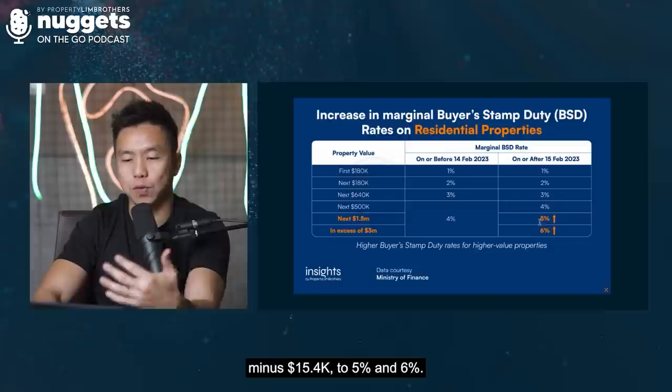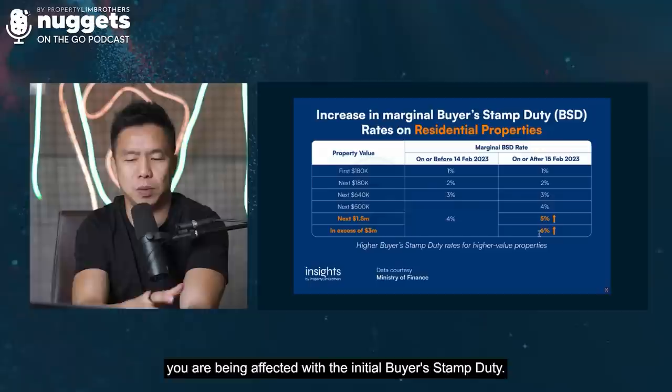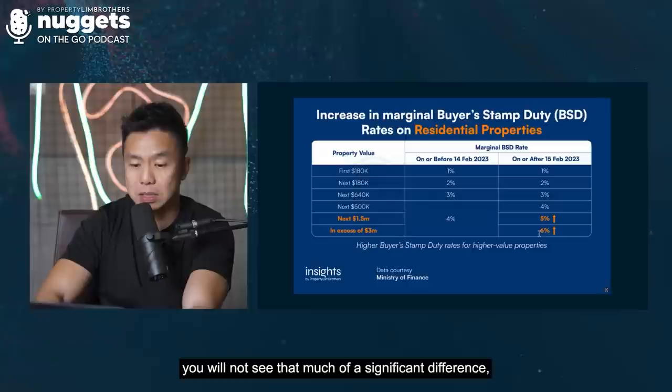We call this a little bit like a wealth tax version because only larger quantum purchases are being affected with the initial buyer stamp duty. But if you buy anything below $5 million, you will not see that much of a significant difference, though there is still an increment in the overall buyer stamp duty.